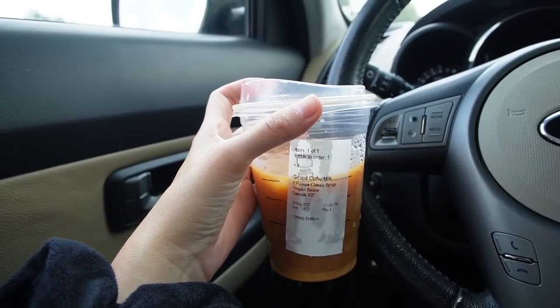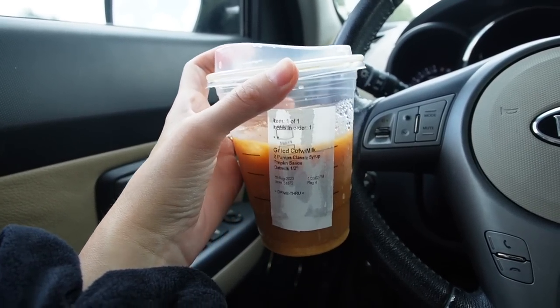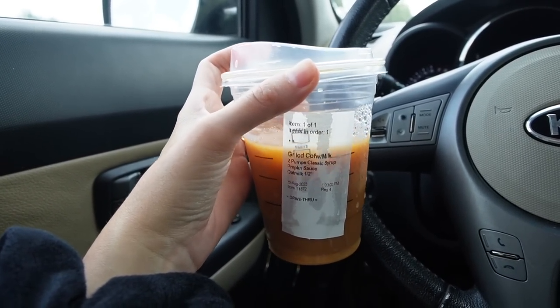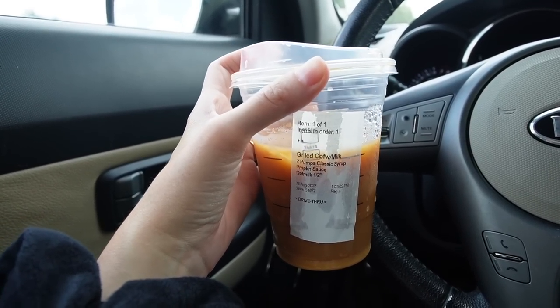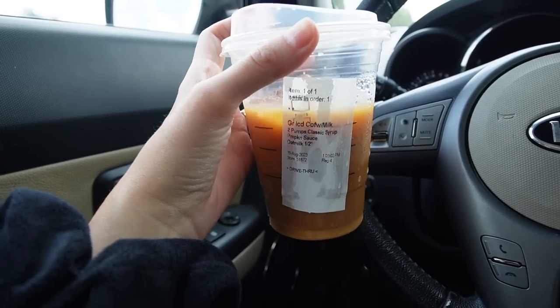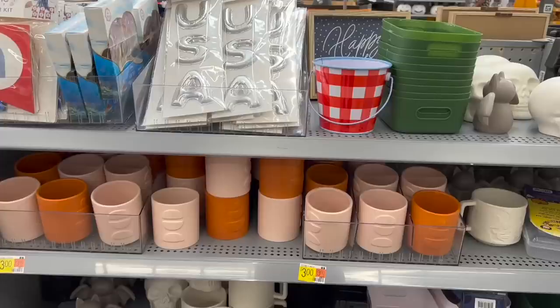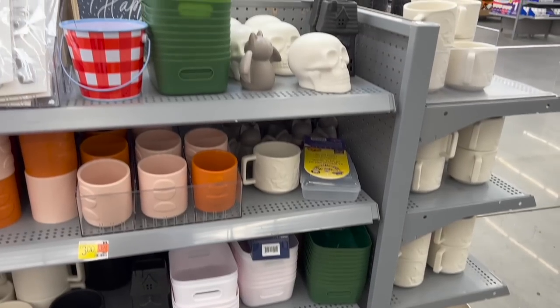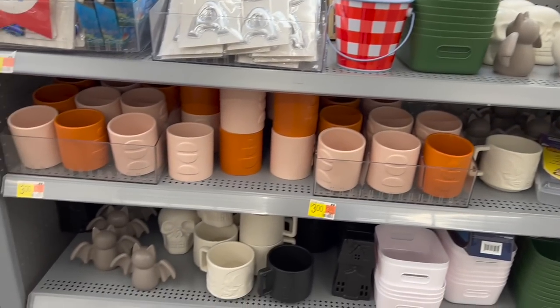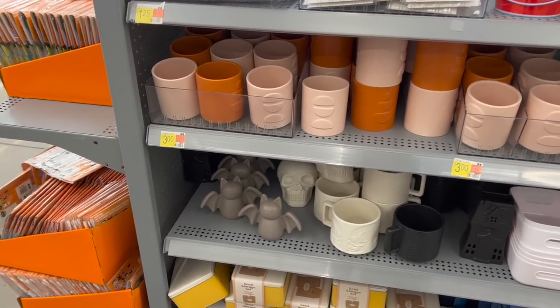Before we get much further, I want to say that this video's coffee — actual coffee — is thanks to Lou. Thank you so much, Lou, for supporting the channel, I really do appreciate it. Cheers! And indeed, arriving at Walmart, I'm seeing a decent amount of Halloween in here so we'll be here for a while. I'll do my best to show you all the things.